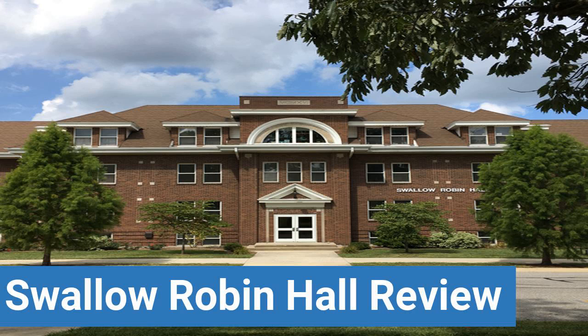To read reviews of Taylor University's Swallow Robin Hall, please visit the Dorm Essentials Review in the description.